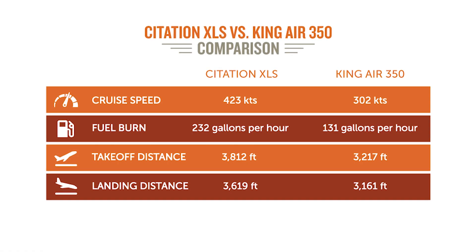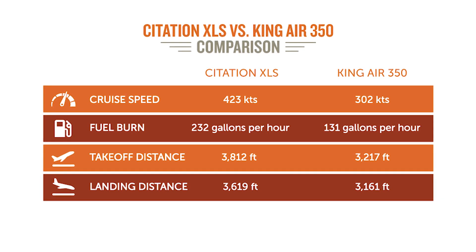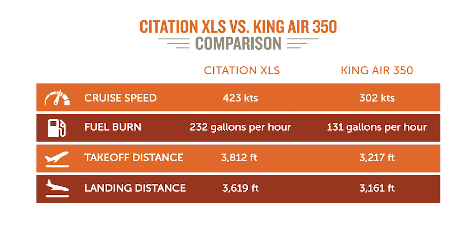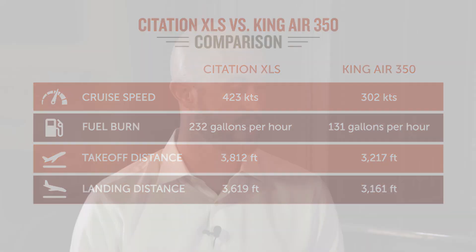This is a fun comparison because we're really looking at two very different but comparable aircraft — apples to oranges. You could own either one and justify either one depending on what you needed. So let's take the baseline of 100,000 miles flown. The XLS flies about 420 to 425 knots while the King Air 350 is about 300, so it would take you 205 hours to fly 100,000 miles in the XLS, and almost 290 hours in the King Air 350.